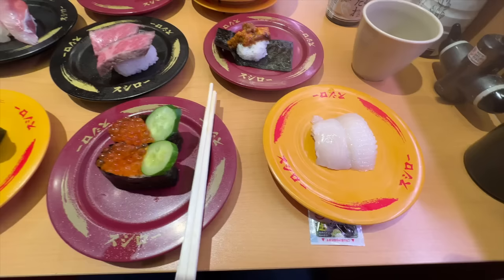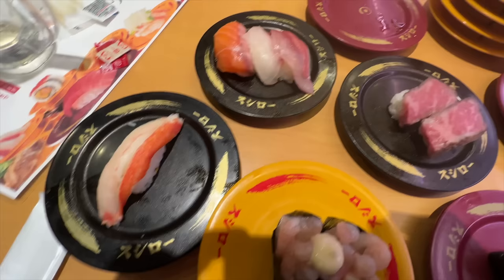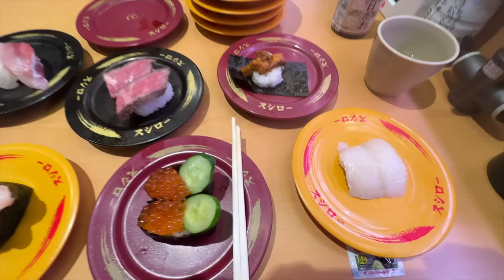I got all the sushi together for a real feast. Salmon roll, northern shrimp, crab, triple set, wagyu beef, sea urchin, and tempura shrimp.